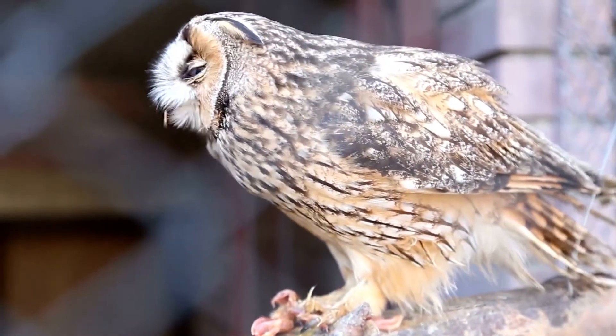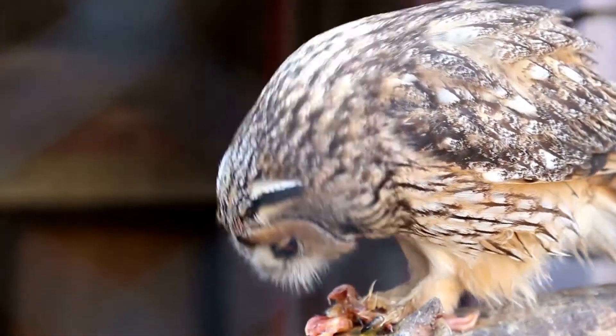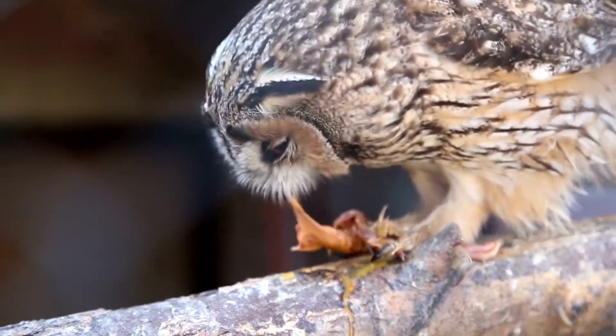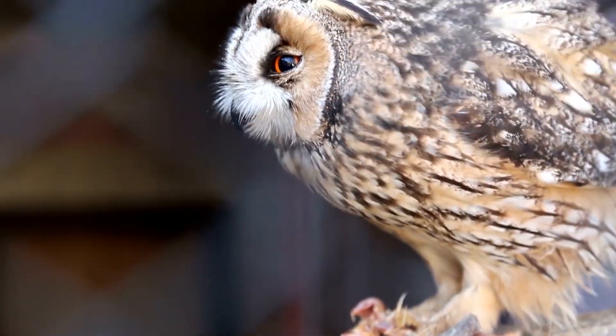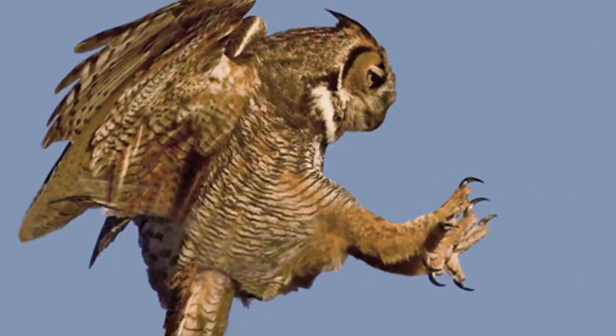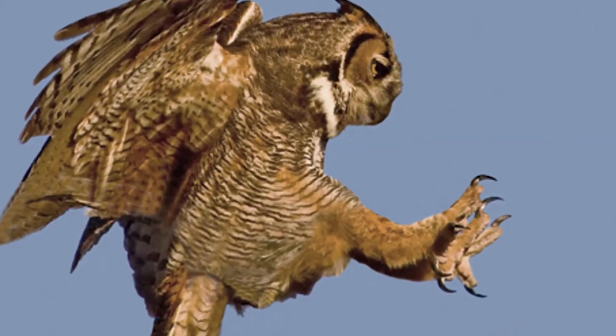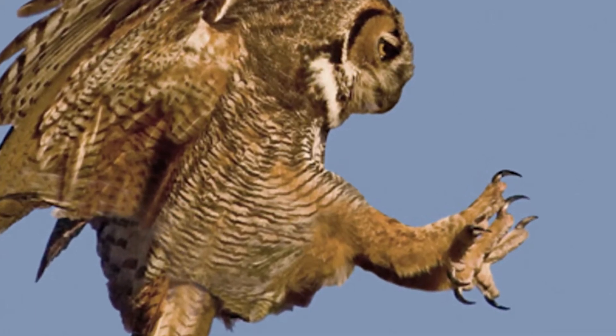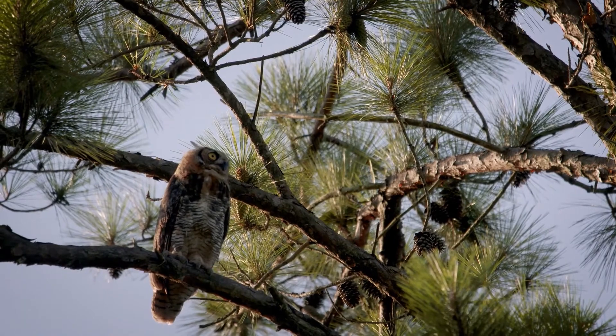Another trait of the Great Horned Owl is their beak. They have a curved, sharp, hooked beak in order to rip and shred the flesh off their prey. Now let's talk about another trait: the talon. Here's an example. They have 2 talons in front, one in back, and one that rotates like a thumb — to better grab onto a branch or grab onto their prey.